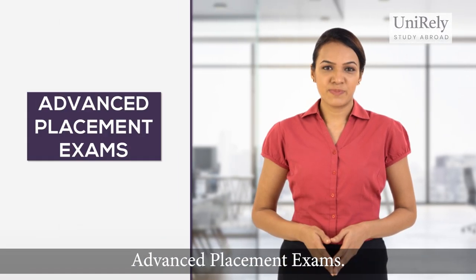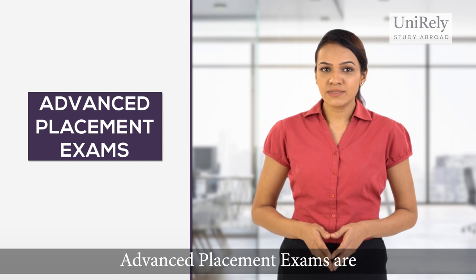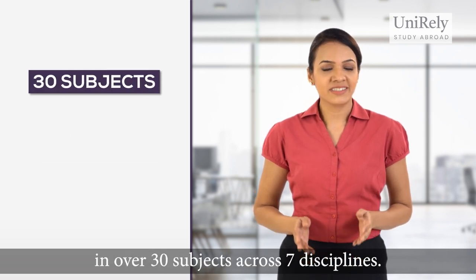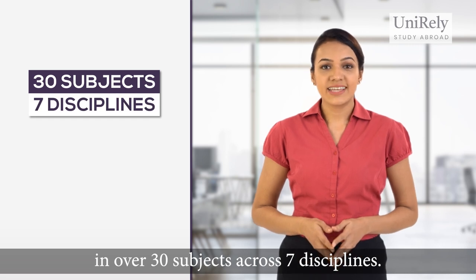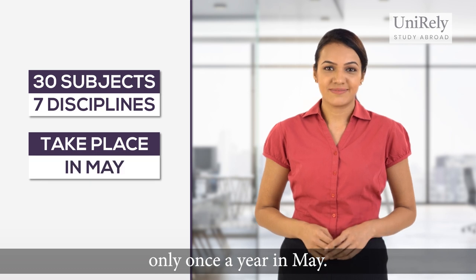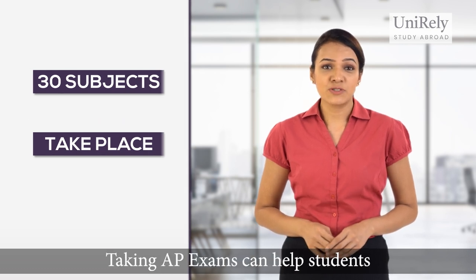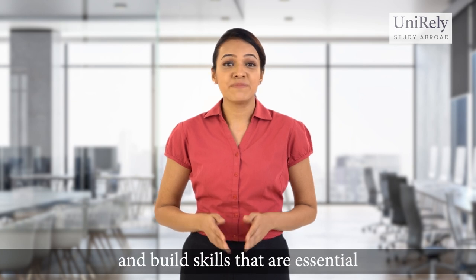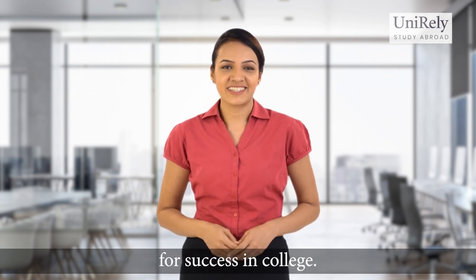Now let's talk about the Advanced Placement exams. Advanced Placement exams are extensive exams offered by the College Board in over 30 subjects across seven disciplines. They are scored on a scale of 1 to 5 and take place only once a year in May. Taking AP exams can help students stand out in the college admission process, earn college credit, and build skills that are essential for success in college.